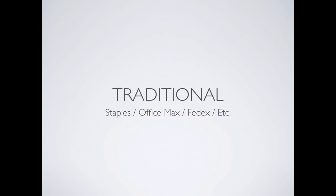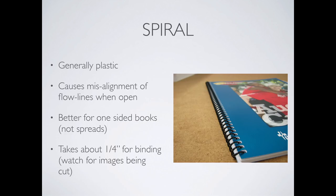We have our traditional bindings — the ones available at Staples, OfficeMax, Kinko's or FedEx. I ask students each year to put a sticky note in the back of their portfolio saying where they had it bound and how much it cost, because people always come to me afterward asking where things were done.